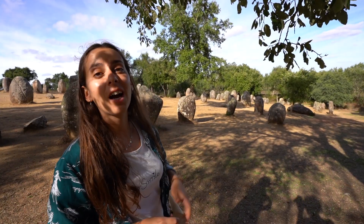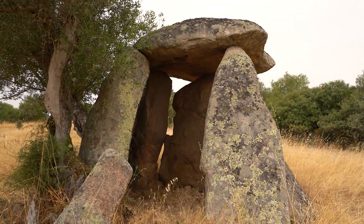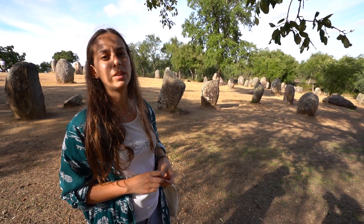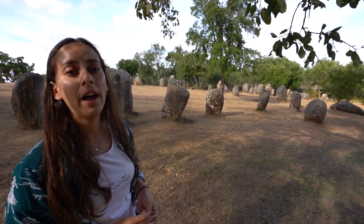We just left Évora and outside there is a megalith complex about 6,000 years old. The purpose is still open to discussion — the dolmens, which look like little houses, are for funeral purposes, but these standing stones are less certain. People think it has something to do with the sun, the moon, and the shadows, but no one is sure. It's very famous, lots of people visit, and it's not too far from where we live — so we came to take a look for ourselves. And that's another history lesson with Christiana!